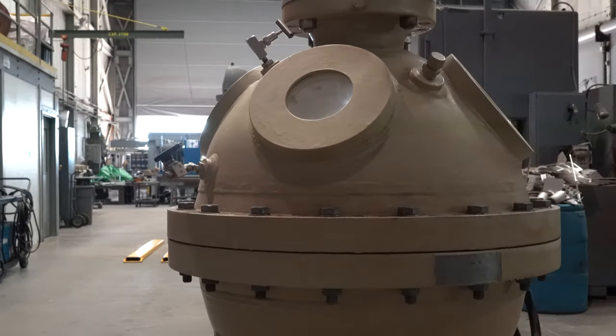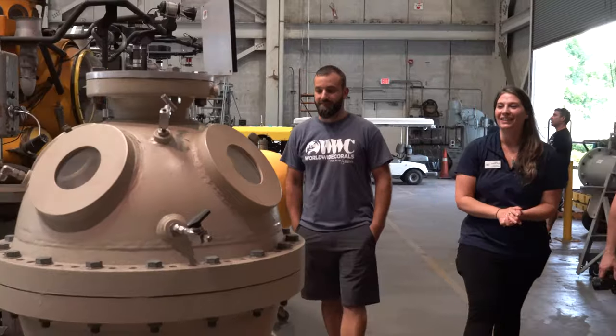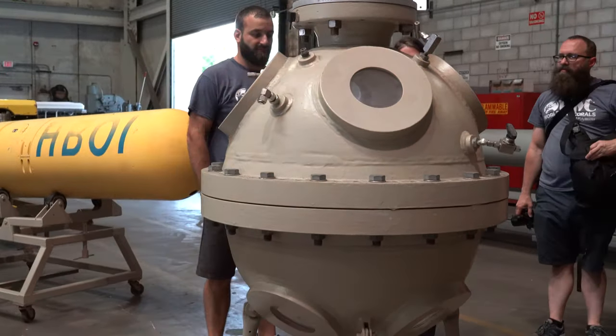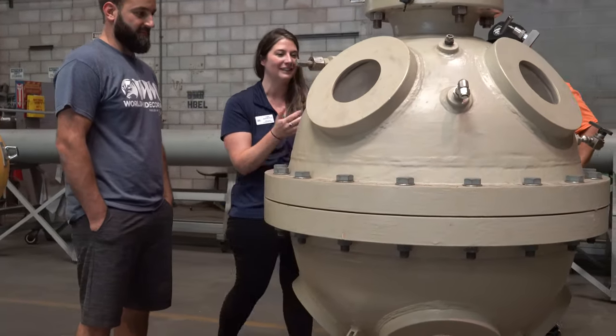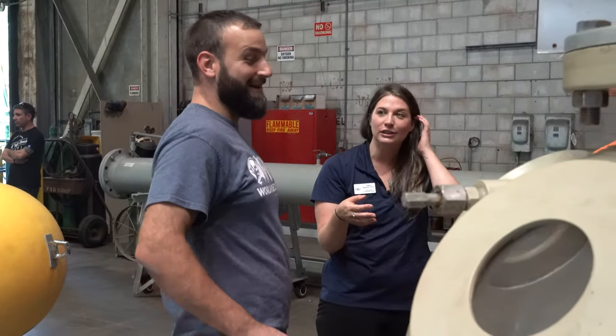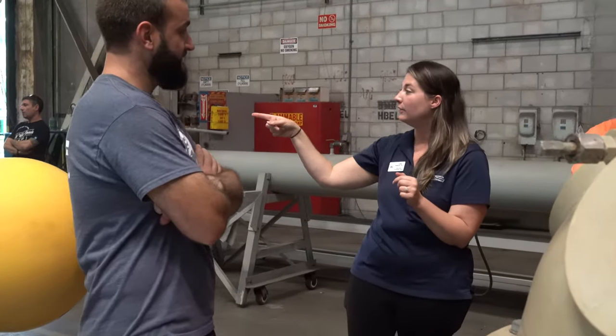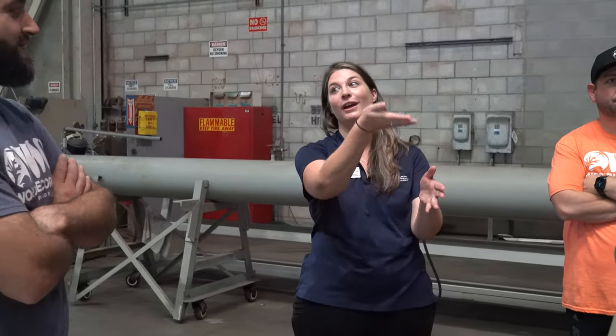Everyone always asks if the AUV is a missile — it is not. When they were first doing lockout diving, they'd collect animals at depth and wanted to observe them alive, so they put them into this pressurized container to bring them back to the surface. Deep-sea animals are under tremendous pressure, and if you bring a sample up without maintaining pressure the animal can expand and die — similar to how a breath-hold ascent can injure a diver. This pressurized chamber was a tool to keep those animals alive on the way up.